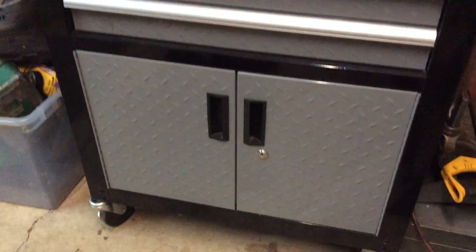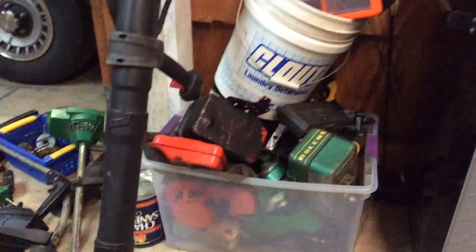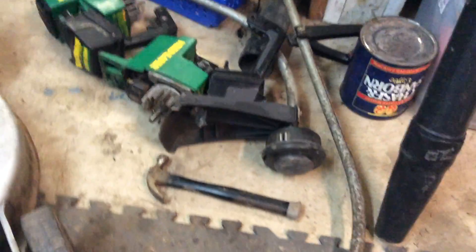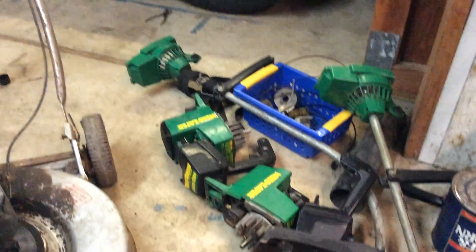Lots of engine parts and tools, like you've seen in my other video. I got this for Christmas — putting bolts in there. Got a bowl over there.